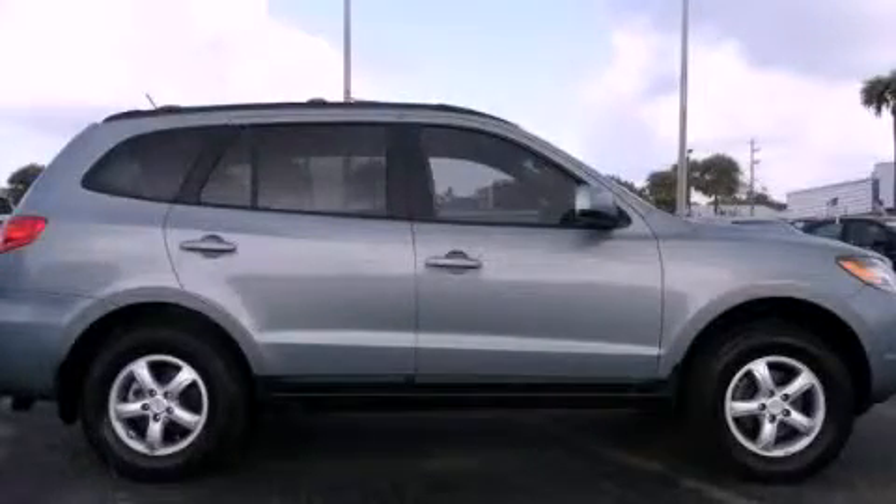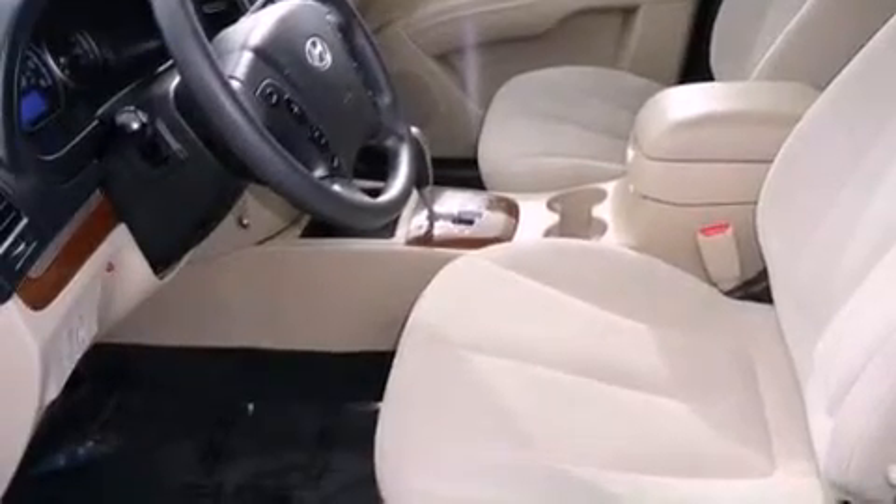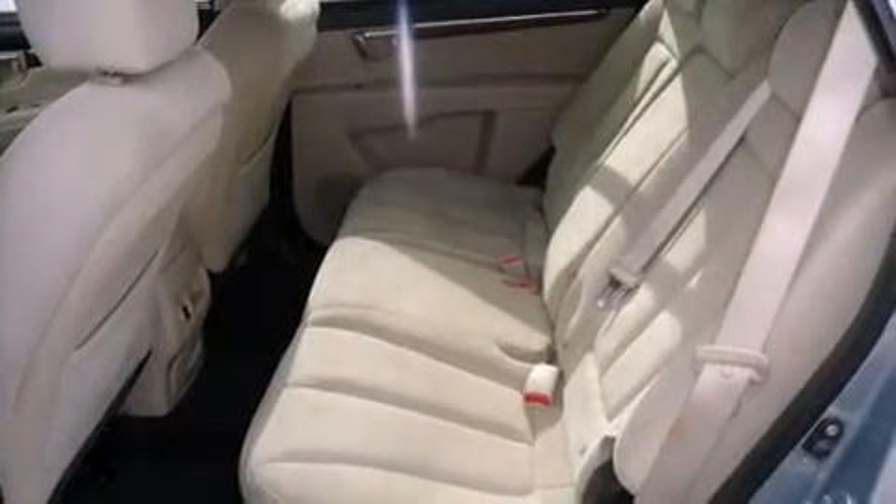This is a 2008 Hyundai Santa Fe, a car-like ride in space like an SUV. It features a 2.7-liter, six-cylinder engine, a four-speed automatic transmission, and all-wheel drive.